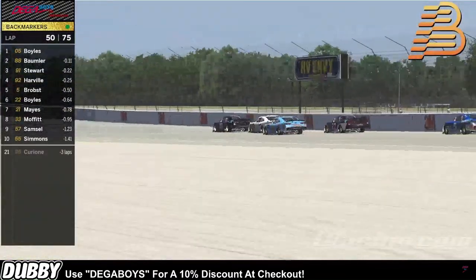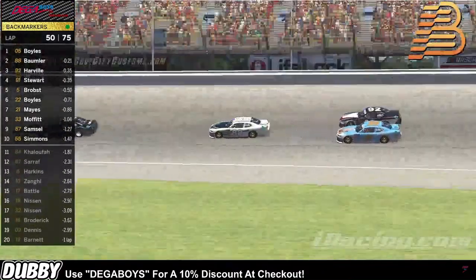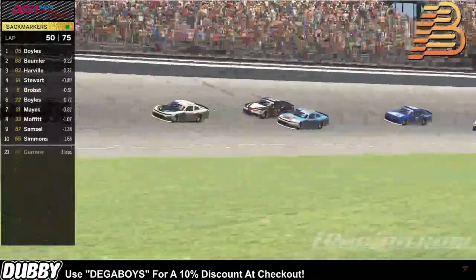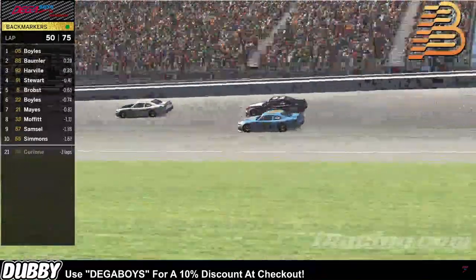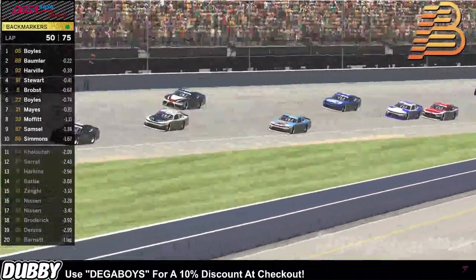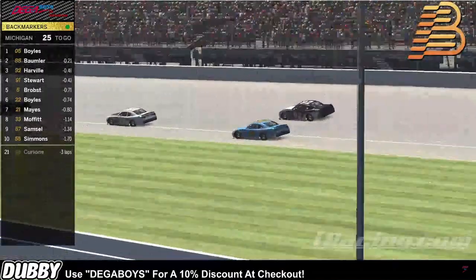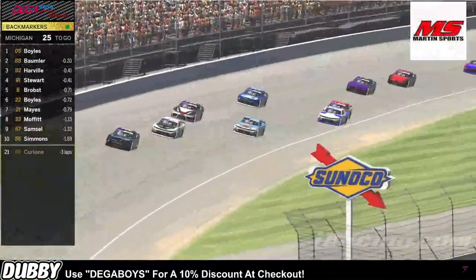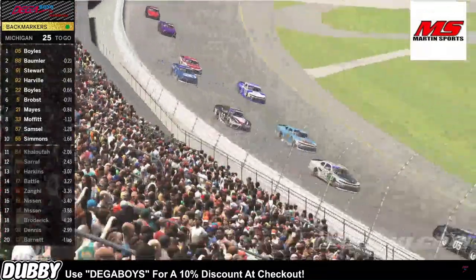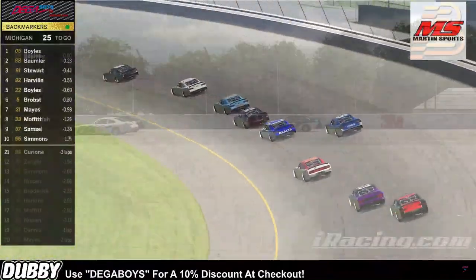Bobbler gets a great run off of turn two — right up to the bumper of Boyles. But we're still side by side for Stewart and Harville — that's for P3 — as they continue to duke it out through three and four. Still side by side, Stewart hanging it down on the bottom. Is Harville gonna get enough of a run off of turn four to clear him in turn one? Harville as the 91. Stewart's gonna make the track as short as possible down on the inside. 25 laps to go, and it looks like Stewart's gonna clear Harville in the middle of turns one and two.